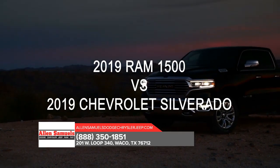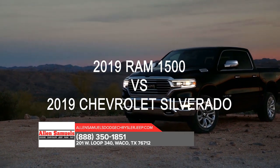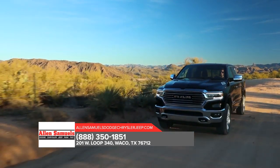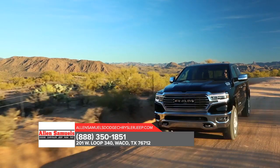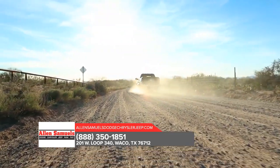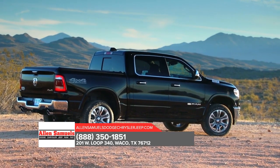Thinking about the 2019 Chevrolet Silverado? Consider the 2019 RAM 1500. After a grueling 1,300-plus mile performance test, the jurors of Truck Trend chose the all-new 2019 RAM 1500 as the best pickup.